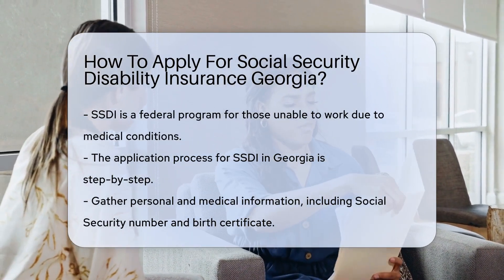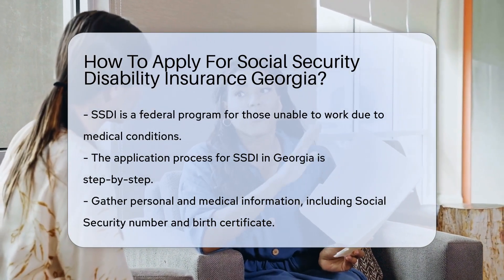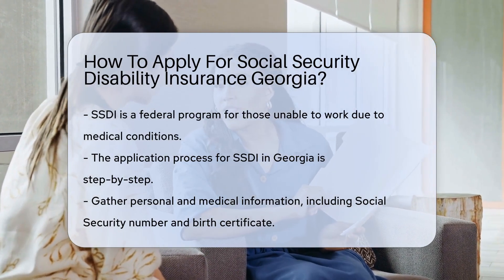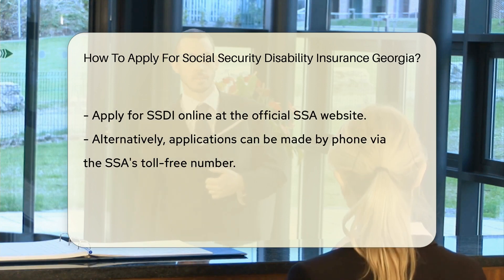Sit tight. We're about to peel back the layers. First things first, SSDI is a federal program. It's designed to help if you're unable to work due to a medical condition. The application process might seem like a maze, but fear not — it's a step-by-step journey.